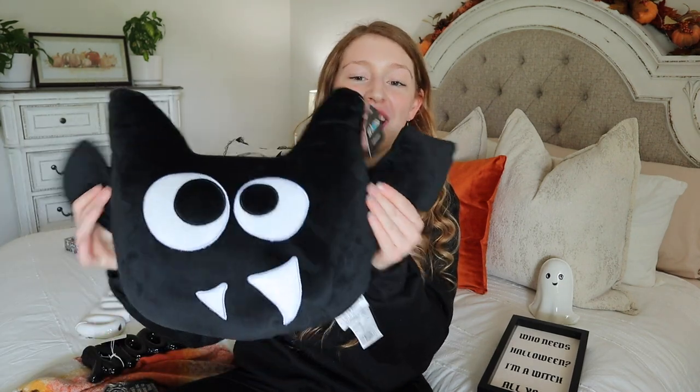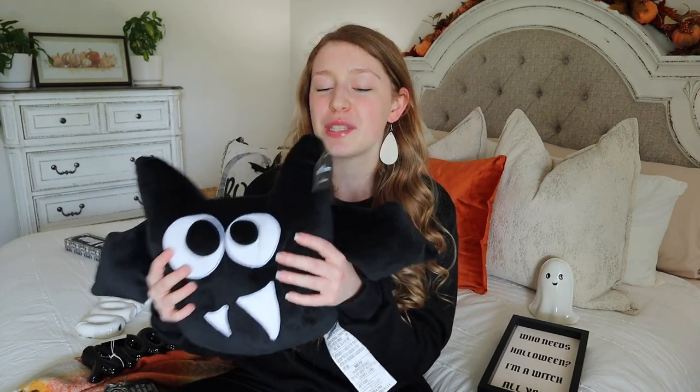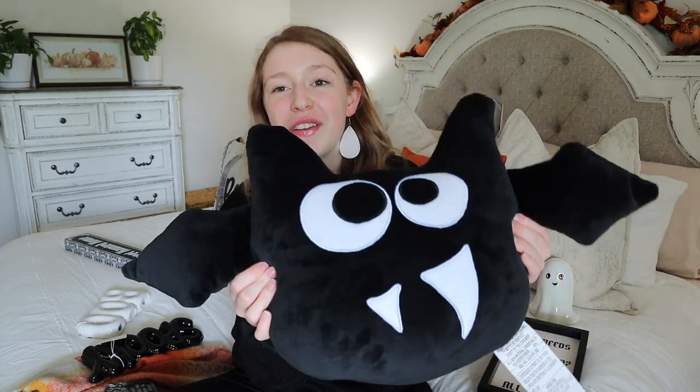The last items I picked up at At Home were throw pillows. They have a massive selection this year and tons of cute options, so it was hard to choose. As soon as I saw this bat pillow I had to have it - it has kind of a Squishmallow feel to it, not quite as squishy but it gives the same vibe. This one was $14.99, which I thought was a great price since throw pillows are usually $19.99 and up.